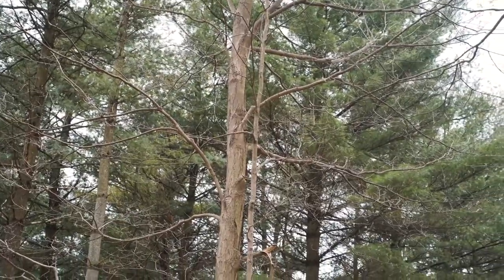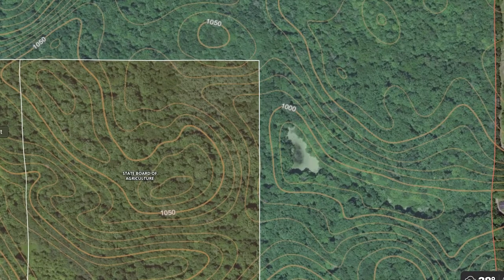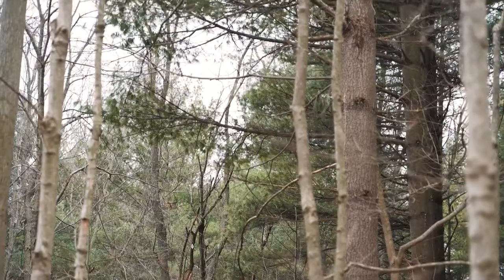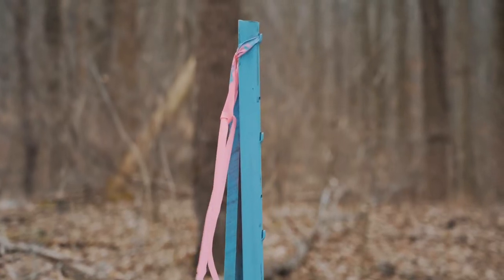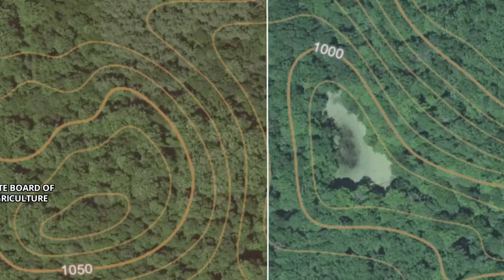This corner of pines right here that you can see is some state land that tees right up here. It's not public hunting land — even though it is owned by the state, you can't hunt it — but it's got all these pines in it, so I'm wondering if that might be good bedding. The pin I had dropped is kind of along the edge of the public and the state land where I thought the deer might be pinched down. We're gonna go walk it and see.